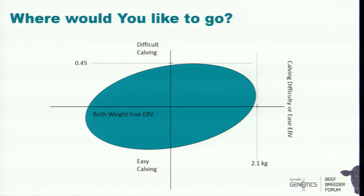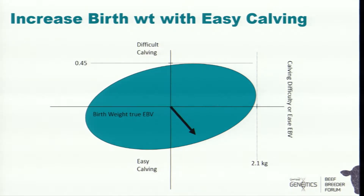So where would you like to go on that graph? Each of you may have a different idea. If you only record birth weight or calving ease or use only one trait, you don't have much choice. But I'd like to move to easy calving animals with as heavy a birth weight as possible while still calving easily without hurting the calf or cow — and that's a difficult direction to move in. The easy direction is to make them easy calving and small.